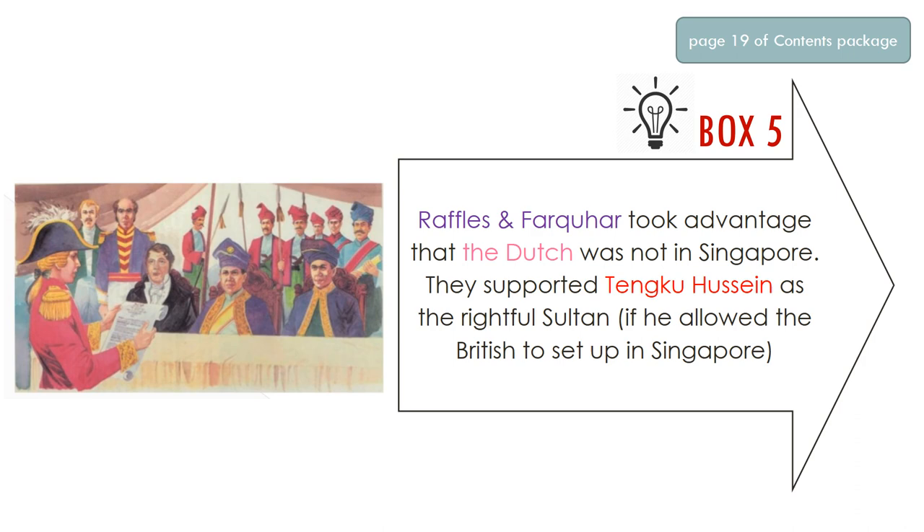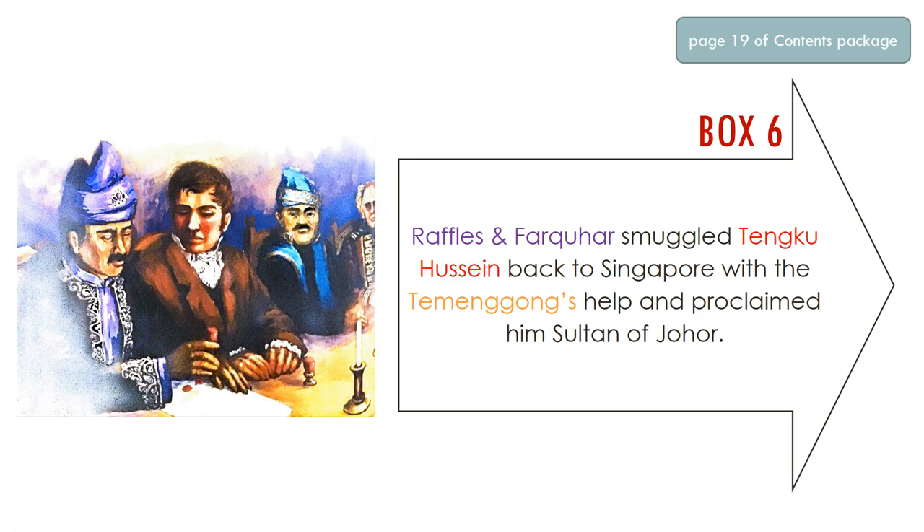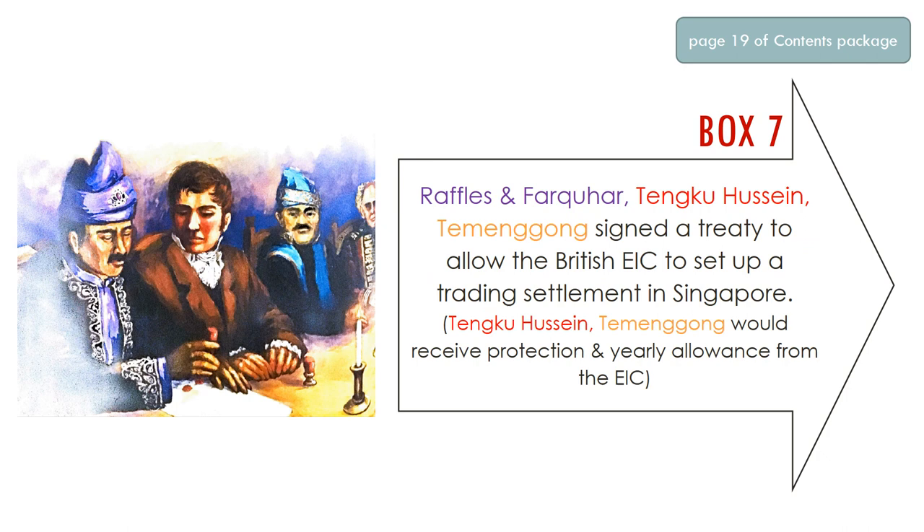That's when Raffles and Farquhar thought of an idea. They decided to take advantage of the fact that the Dutch were not in Singapore, and they chose to support Tunku Hussein as the rightful Sultan — since he was the oldest son. They negotiated: if you allow the British to set up a trading settlement in Singapore, we will make you the Sultan. Tunku Hussein saw this as a great opportunity and agreed. So Raffles and Farquhar smuggled him back to Singapore with the Temenggong's help and proclaimed him the new Sultan of Johor. You can see an image of the two Malay chiefs — Tunku Hussein and the Temenggong — together with Raffles and Farquhar having this discussion.